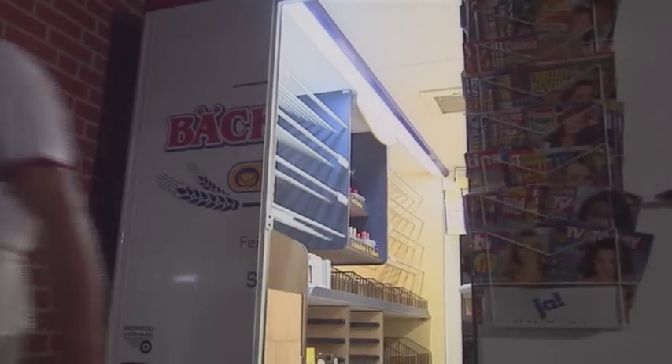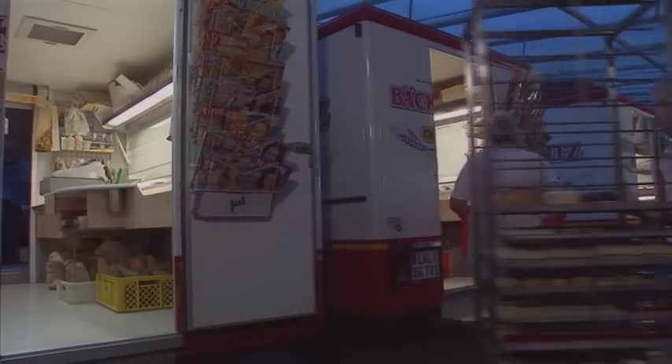It's five o'clock in the morning. The sales vans on the job for Bäckerei Görlitz are being loaded with treats fresh from the oven.